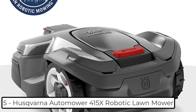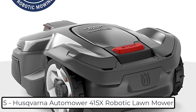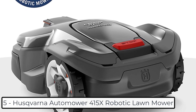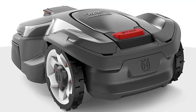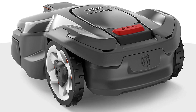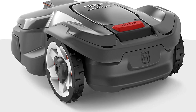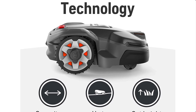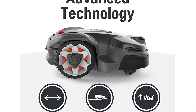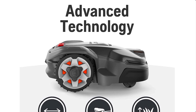Ranking at Number 5: Husqvarna Automower 415X Robotic Lawn Mower. It uses smart technology from the world leader in robotic mowing, so you can have a beautifully cut lawn 24/7 at the touch of a button. It features flawless smart integration — control scheduling, adjust settings, track location, and check mowing status, along with Auto Mower Zone Control that lets you create work areas and stay-out zones, all from your smartphone.